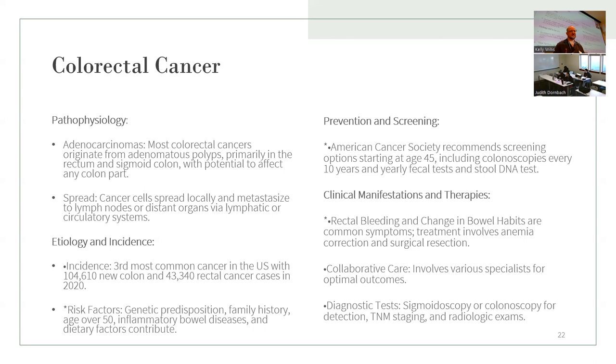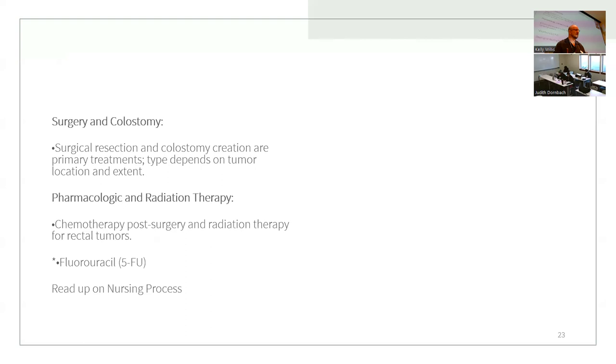Colonoscopy is the biggest tool doctors have to find cancer and perform biopsy. Surgical resection and colostomy creation are primary treatments, and the approach depends on the tumor location and extent.